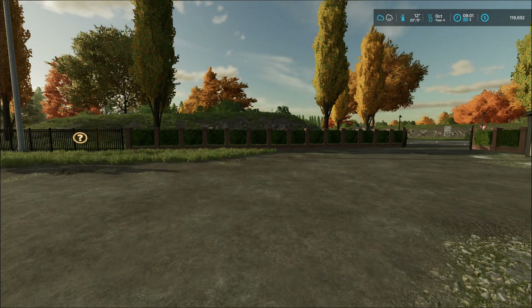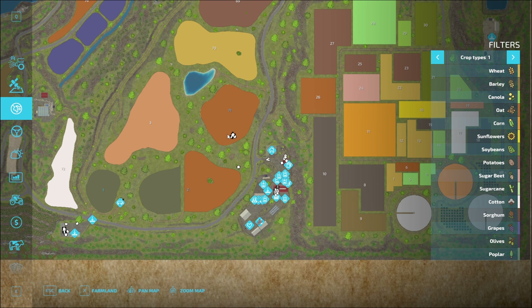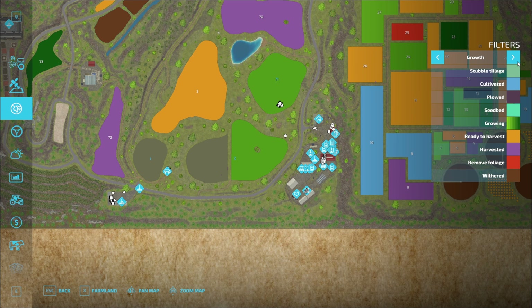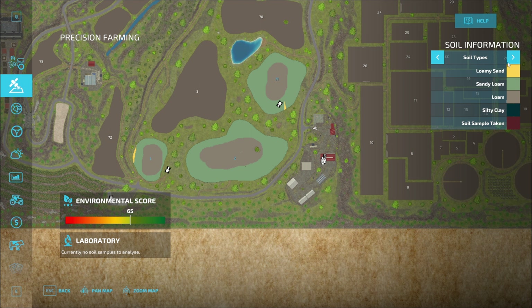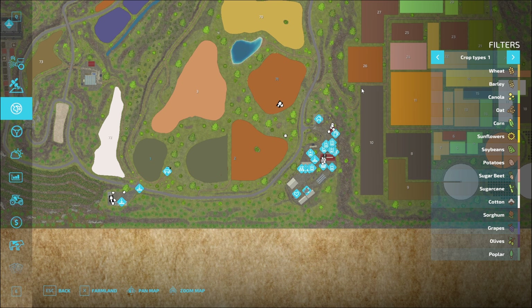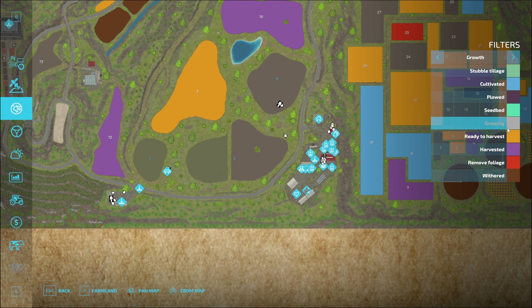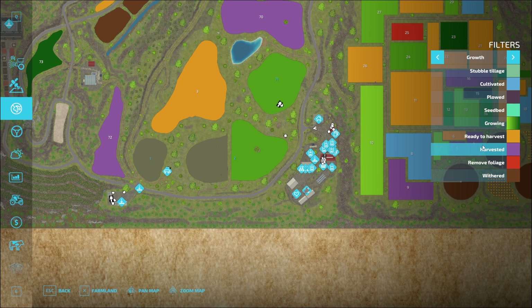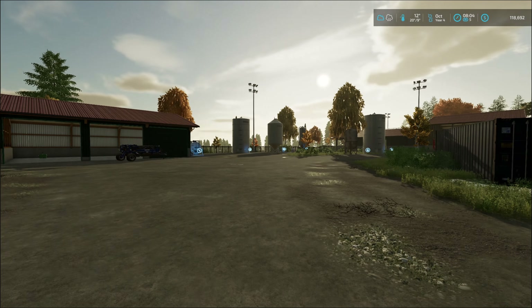Hello everybody, and welcome back to a beautiful October morning. So in the last episode, we got field number 2 and field number 71 completely planted. They are growing nicely. Do they have weeds? That's something I should probably check. We also have our grass fields, which do not say if they're ready to harvest or not.